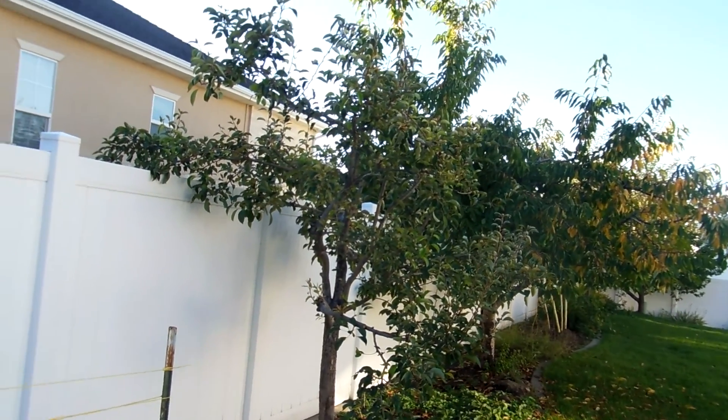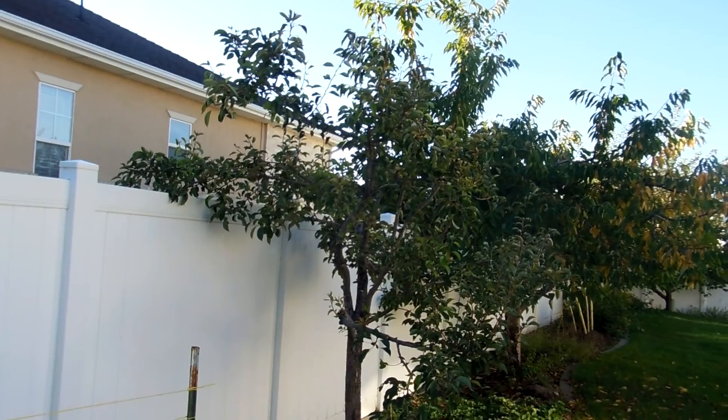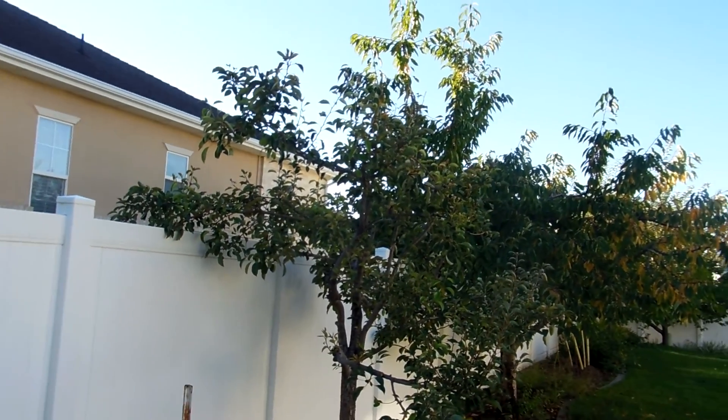It's the third weekend in September. We're going to take a quick look at the orchard this cool morning.